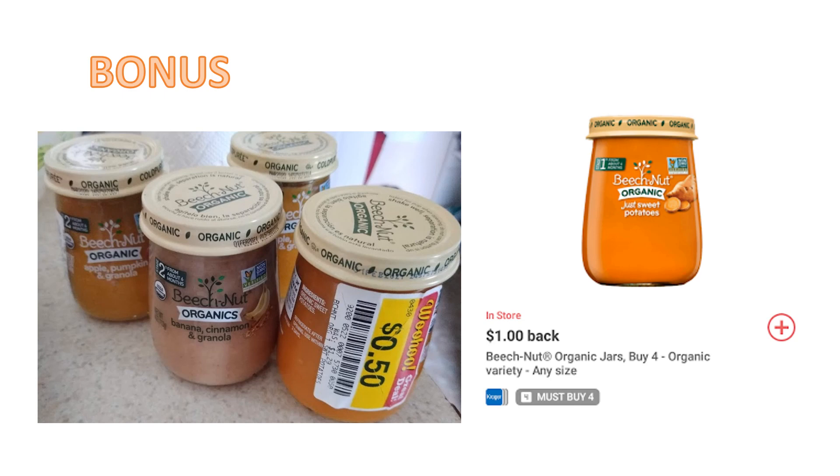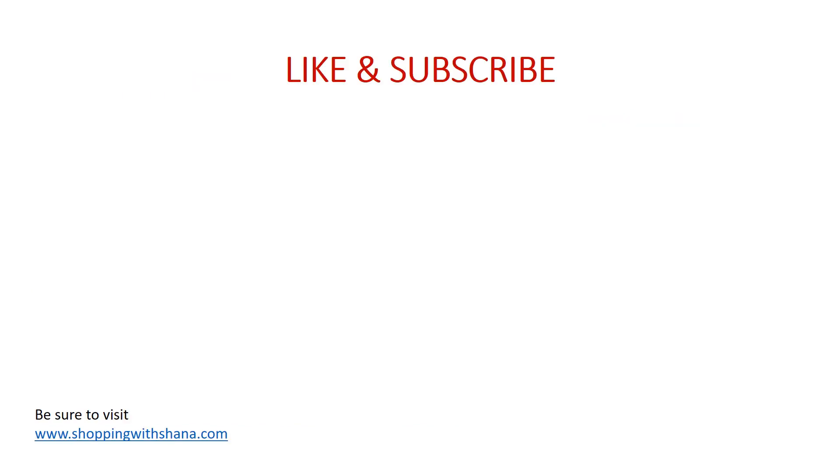Check your clearance or Woohoo section for this deal and grab them if you have them. Honestly, at just $1 for four of them after Ibotta, you could even donate them — give them to someone with a baby or a food bank. The expiration dates were February and March of 2020, so there's plenty of time to use them. I'm not sure why they were on Woohoo, but I don't care!